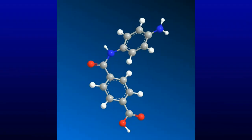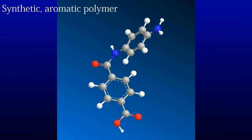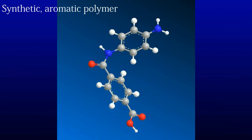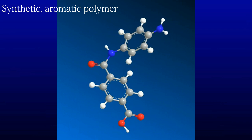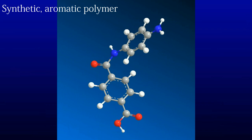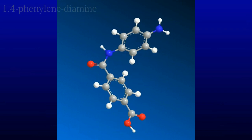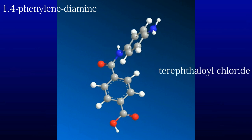Kevlar is a synthetic aromatic polymer. An aromatic molecule has a ring-like structure of carbon atoms. A lot of these identical ring-like molecules, also called monomers, are connected together to make a chain. A chain of monomers is a polymer. The monomers used for Kevlar are 1,4-phenylenediamine and terephthaloyl chloride.